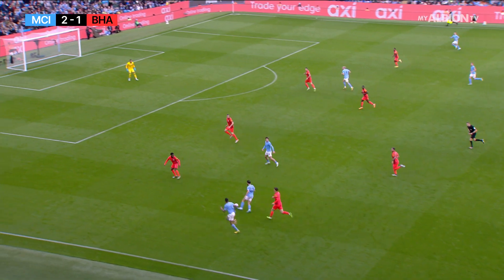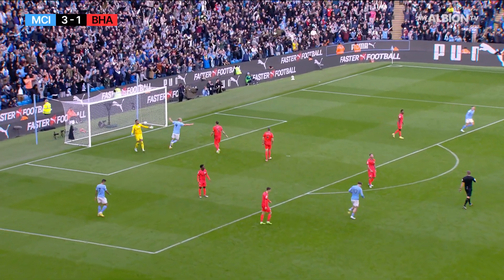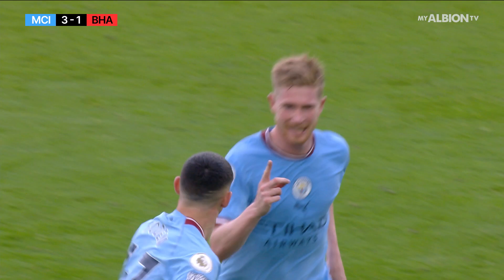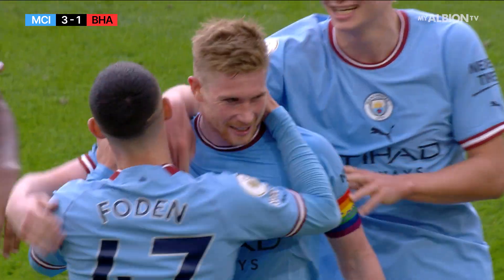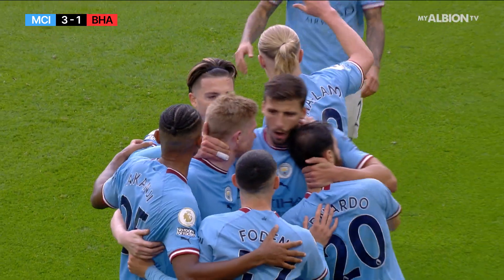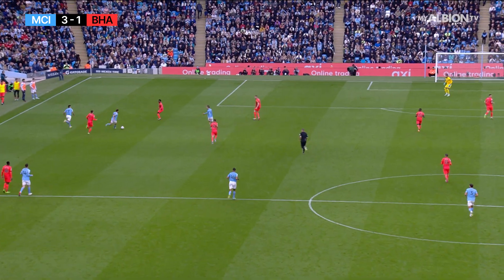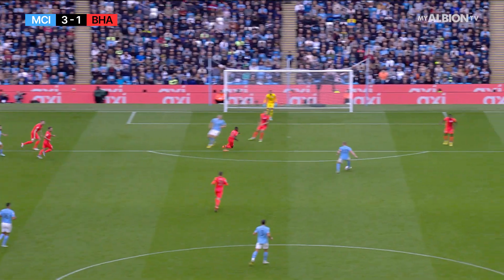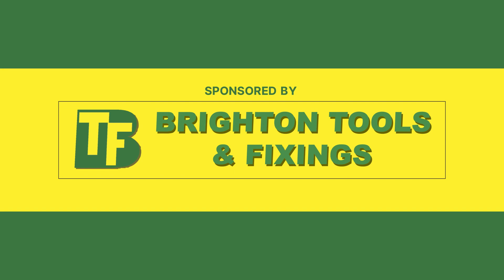Albion need to be careful not to restore City's two-goal advantage. De Bruyne strikes — they've done it! It is 3-1 to City. A sumptuous finish from Kevin De Bruyne. Brighton had worked so hard to play themselves back into this one, but with 15 minutes to go, City are well and truly back on top, restoring their two-goal advantage. Bernardo Silva opens the space up nicely, cuts it across to De Bruyne, who gets it out of his feet and shapes it inch-perfect into the left corner. They're all out celebrating!